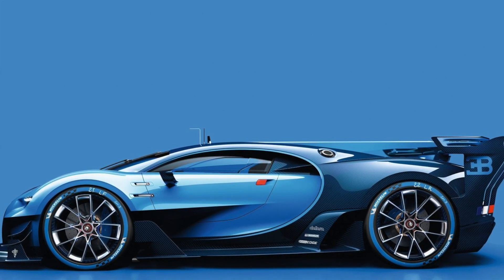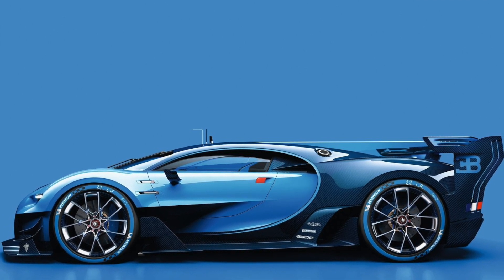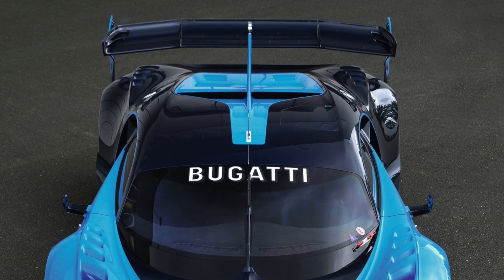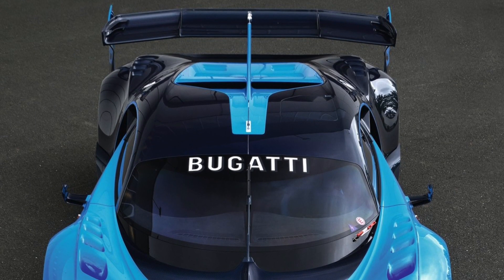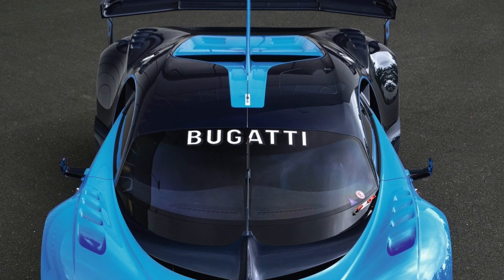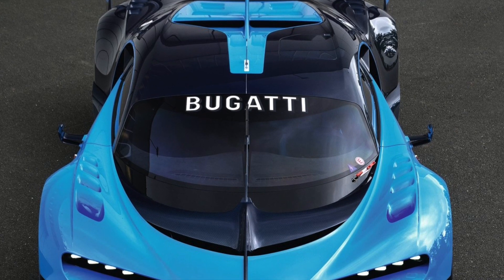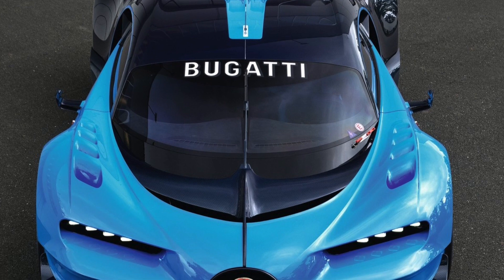I'm really not a huge fan of Bugatti or the Veyron. Its speed is extremely impressive but it's just not my style of car. I'm more into something like an STI that you could actually put the power down on the roads, and I feel like if I owned a car like this I'd be extremely worried about it all the time. But nonetheless, the engineering in this thing is going to be groundbreaking.